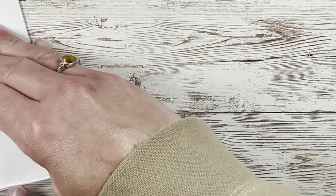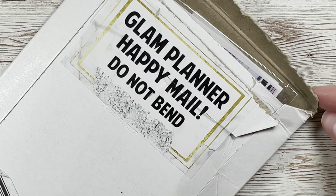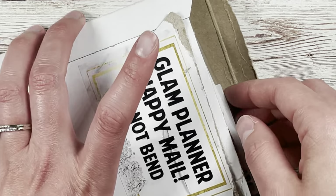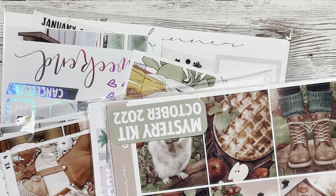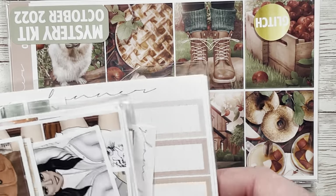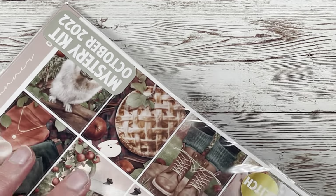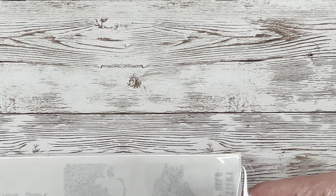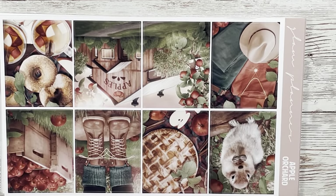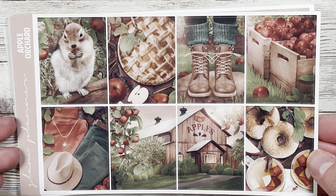Then I also placed a direct Glam Planner order. She came back and did a 50% off sale for the first hour, which is literally unbeatable. I tried to control myself and only get two kits plus one little grab bag and a freebie pack. Starting with the first kit — it's the October mystery, a glitch kit, and I got it for around $10–12 for a luxe. This is Apple Orchard and I died when this came out.